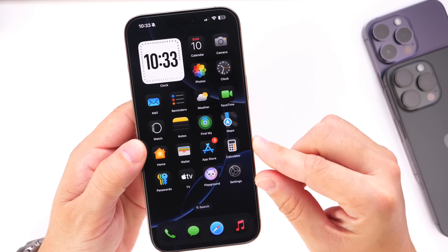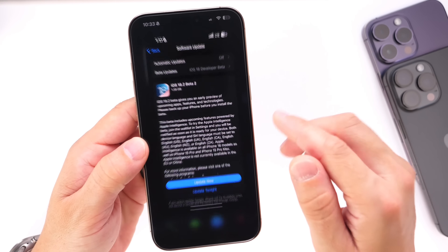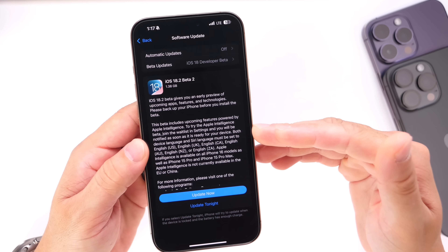That's everything I wanted to share regarding the release date, additional features and capabilities, and what we can expect for Apple Intelligence with the release of iOS 18.2. Let me know what you think in the comments below. Thanks for watching and I'll see you on the next one.